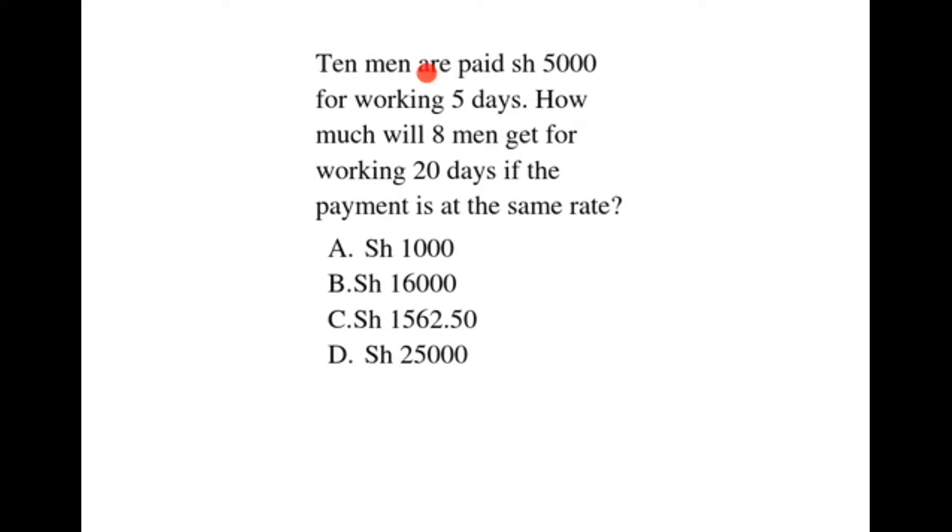10 men are paid 5,000 shillings for working 5 days. How much will 8 men get for working 20 days if the payment is at the same rate?